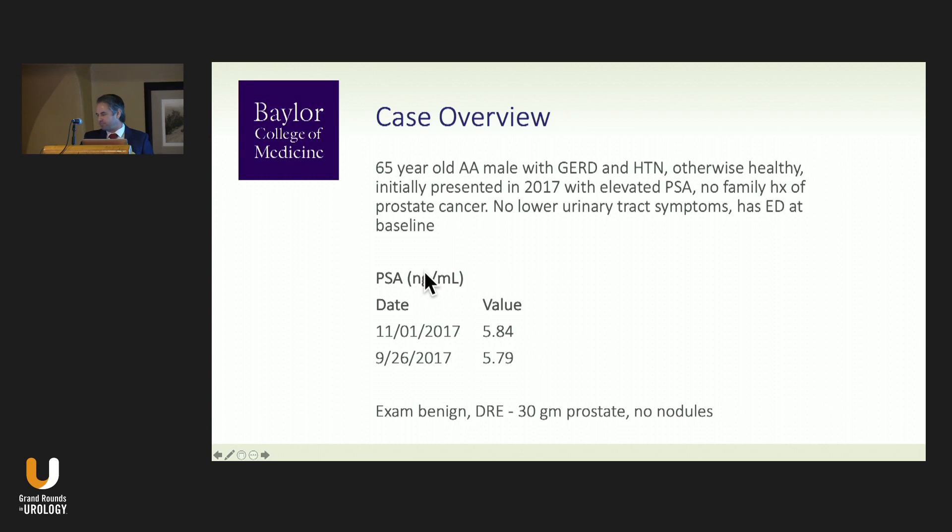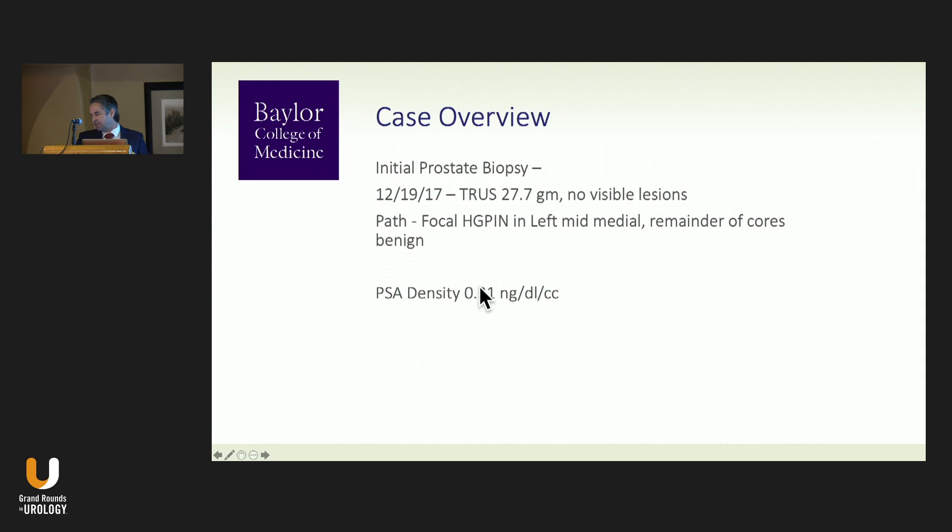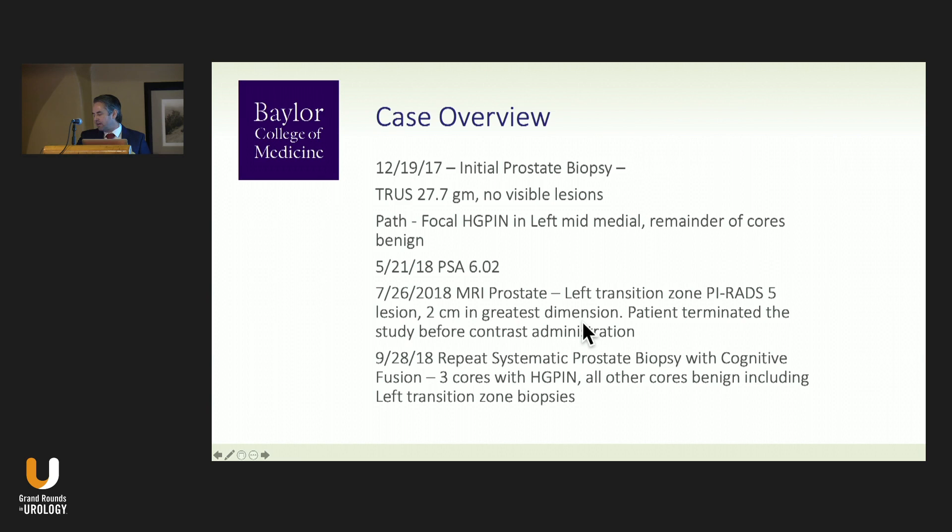Case presentation: a 65-year-old African-American male, otherwise healthy, presented in 2017 with an elevated PSA, no family history of prostate cancer. Given his gland size and PSA elevation, his PSA density was 0.21. He underwent a biopsy in 2017 with focal high-grade PIN.